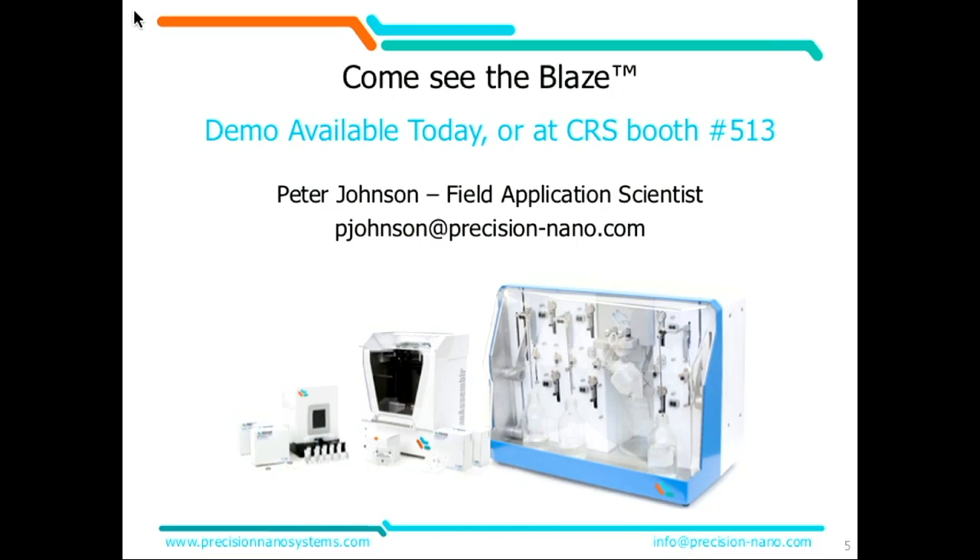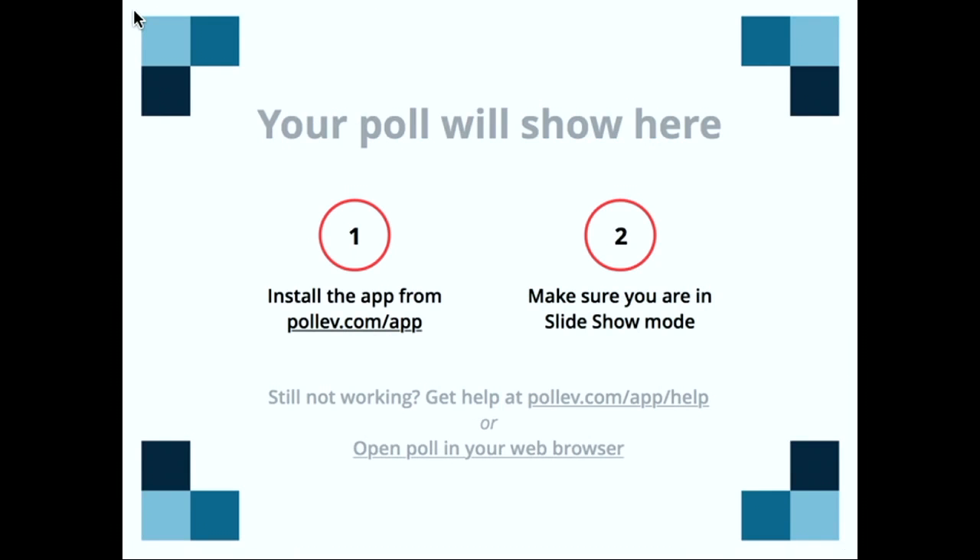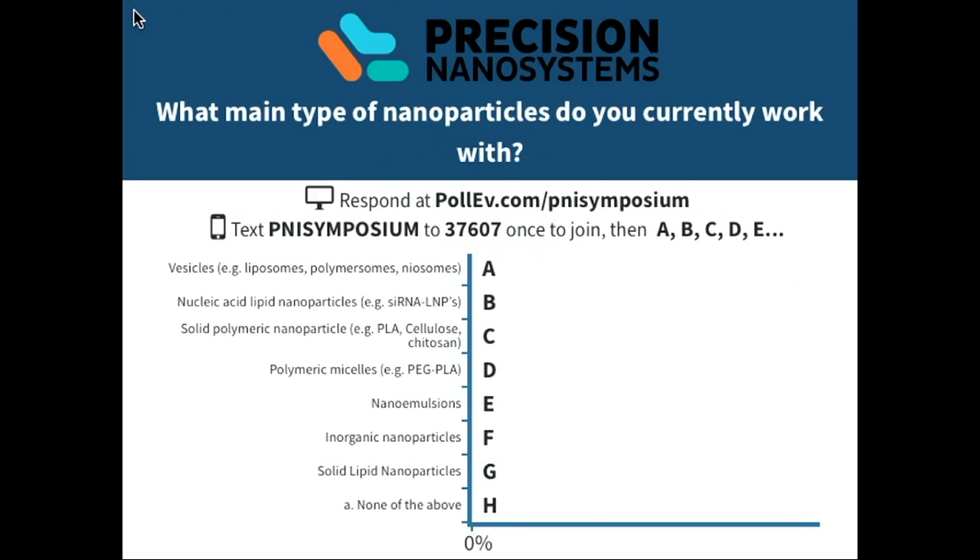We're going to open those doors over there, and we actually have those instruments here on site and will be giving demonstrations so you can see them, ask questions, and see how they work in person. I don't want to keep anybody from the goodies or the demonstrations, but I do have one last thing — we have another poll question. So everybody phones out. What main type of nanoparticles do you currently work with?